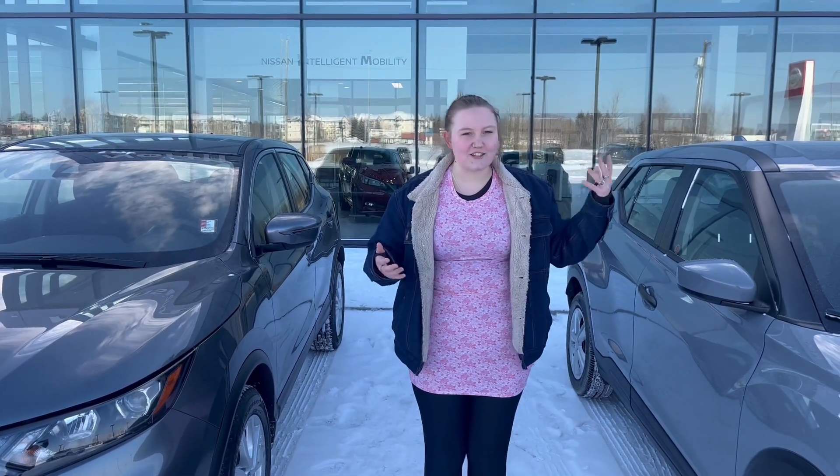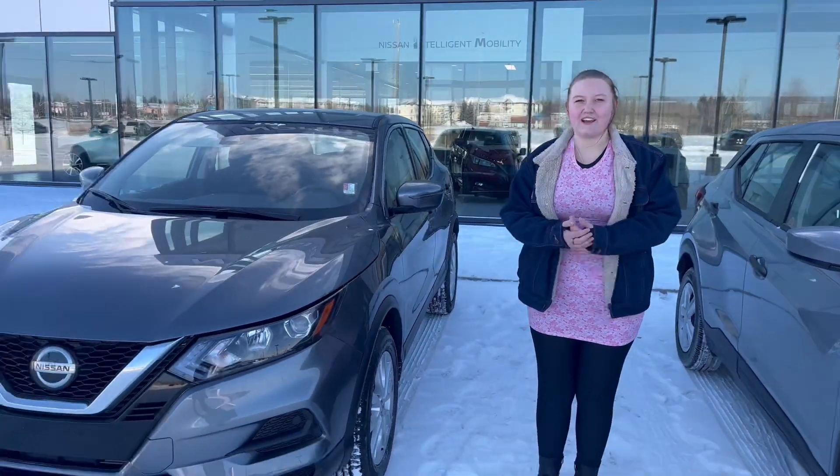Hi Carrie, hi Warren. I'm Talana from Northside Nissan. I just wanted to show you these two lovely vehicles right here.